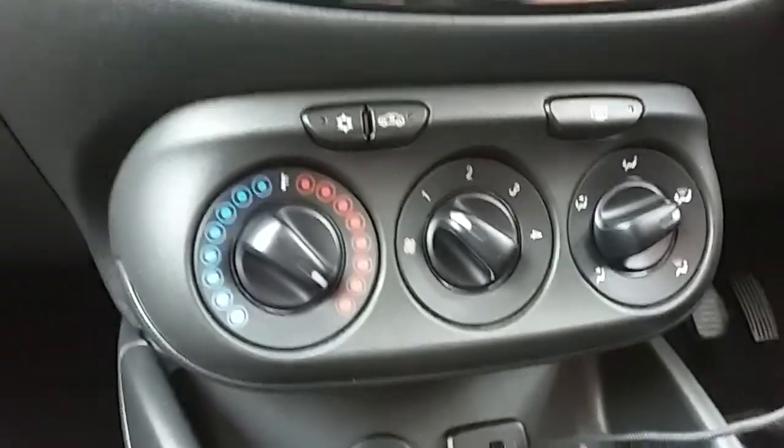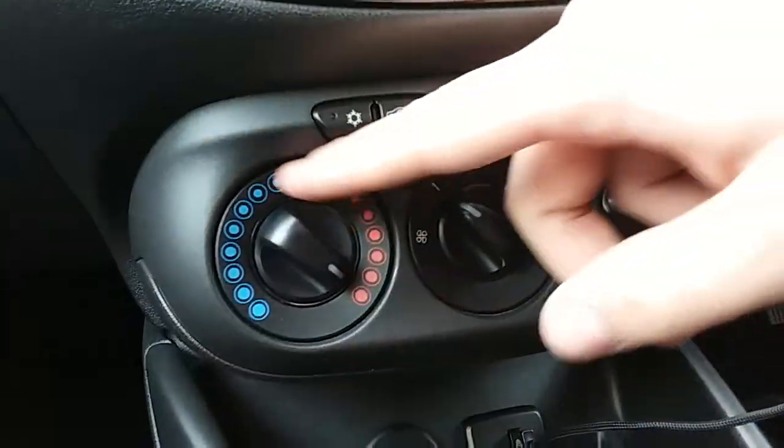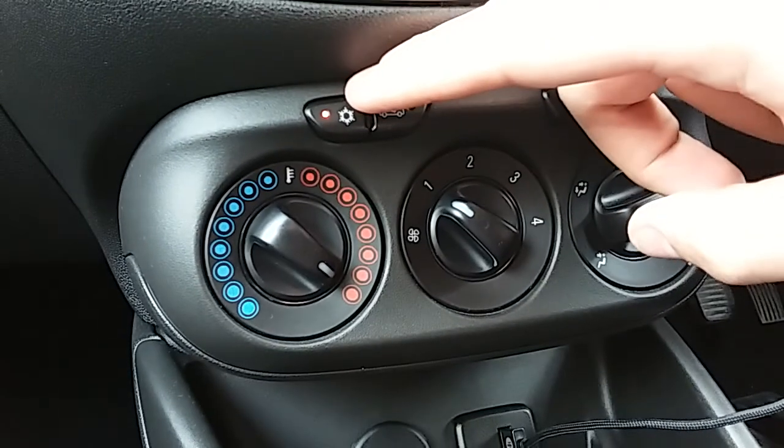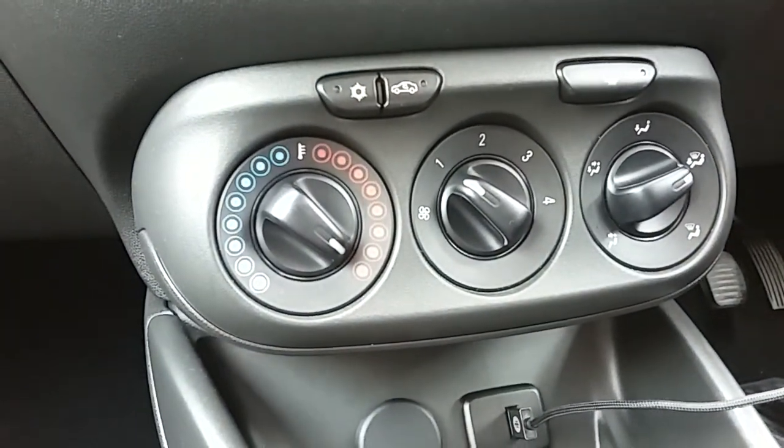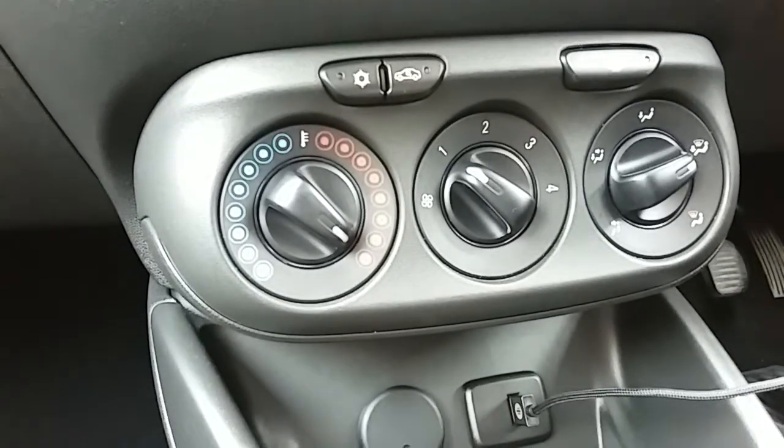Moving up past that you do have the heating and the air conditioning for the car. The heating can be adjusted just here, with air conditioning accessed via that button just here as well. This car is more than capable of keeping you warm through winter as well as keeping you cool through summer.